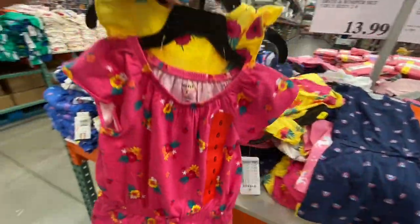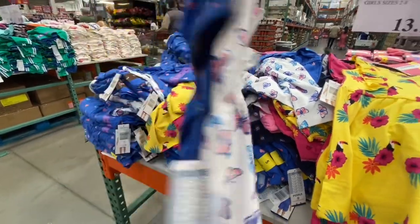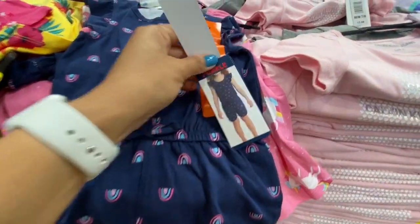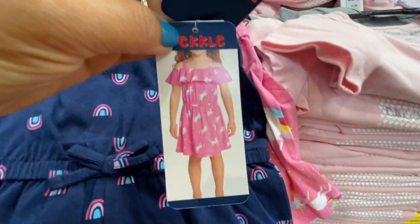The second dress/romper print was butterfly and hearts. The third set had a rainbow romper and a unicorn dress for little girls — all 13.99 for a pack of two.